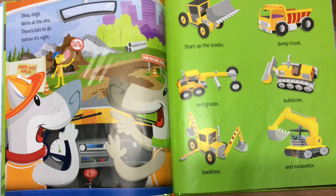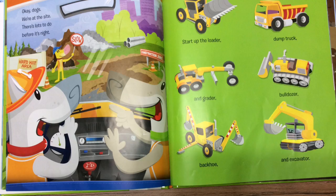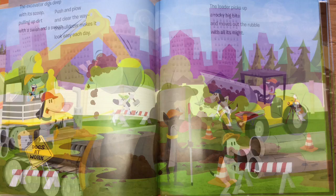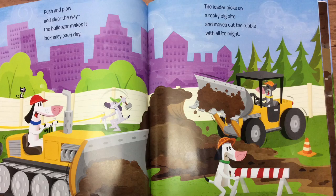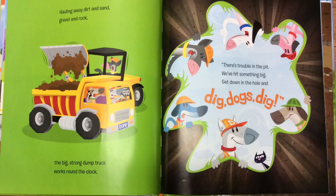Okay, dogs. We're at the site. There's lots to do before it's night. Start up the loader, dump truck, and grader, bulldozer, backhoe, and excavator. The excavator digs deep with its scoop, pulling up dirt with a swish and a swoop. Push and plow and clear the way. The bulldozer makes it look easy each day. The loader picks up a rocky big bite and moves out the rubble with all its might, hauling away dirt and sand, gravel and rock. The big, strong dump truck works round the clock.